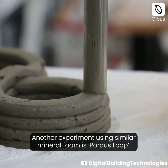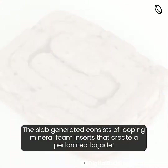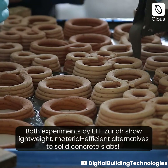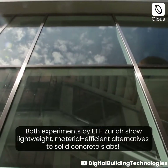Another experiment using similar mineral foam is Porous Loop. The slab generated consists of looping mineral foam inserts that create a perforated facade. Both experiments by ETH Zurich show lightweight, material-efficient alternatives to solid concrete slabs.